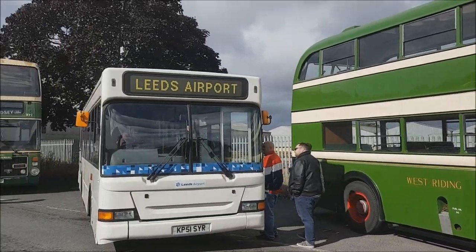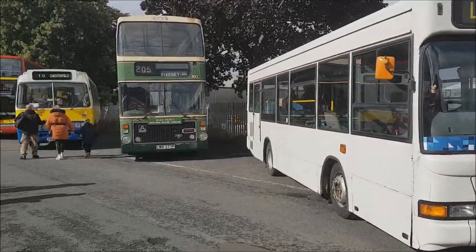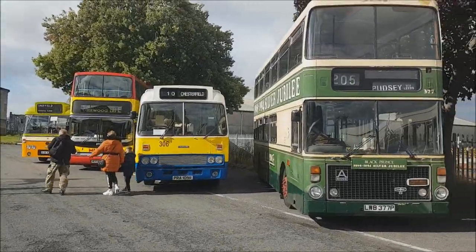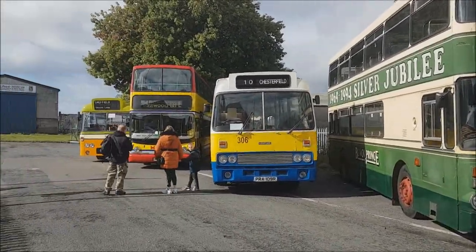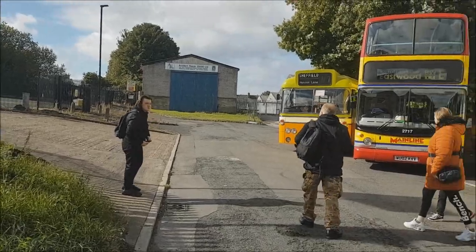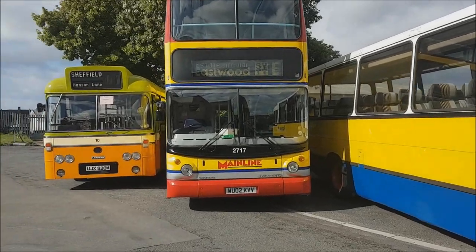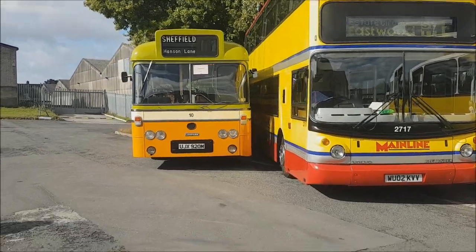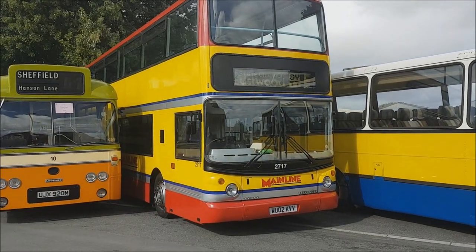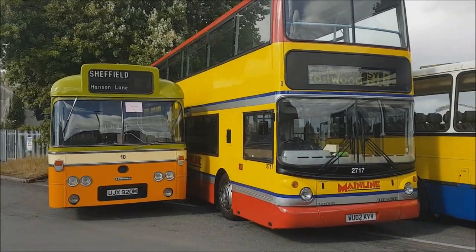There are a few different display areas of buses today — this is the display area for buses that are running. There is a variety of vehicles here, though not all are present as a few have already gone out on runs. There's a lovely Black Prince Ailsa 377, one of my favorite vehicles of all time, and going down to more modern vehicles, there's a WO2-registered ALX400 2717 in what could have been a Mainline variant of the livery. This bus was delivered in 'Barbie' livery but never actually operated in Mainline, though it really does suit this livery. The bus only went into preservation within the past year and has had a lot of work done since, being previously numbered 3577.